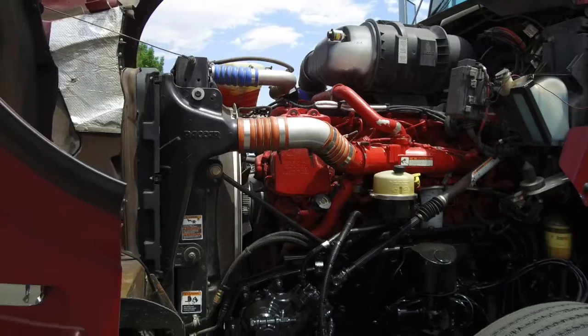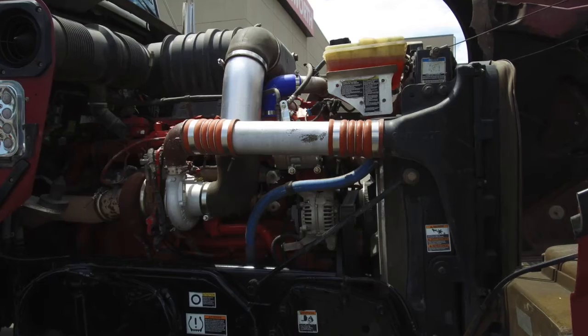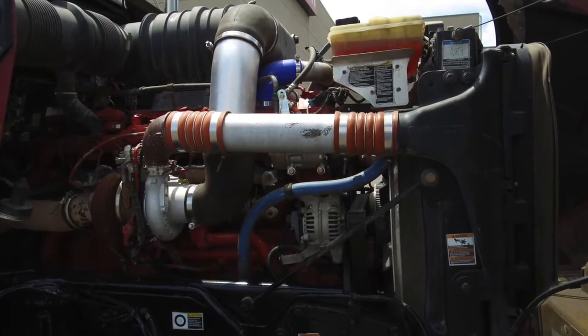Let's go under the hood, shall we? This is a Cummins ISX-15 with an Eaton Fuller 18-speed ultra transmission. A beastly truck, that's for sure.